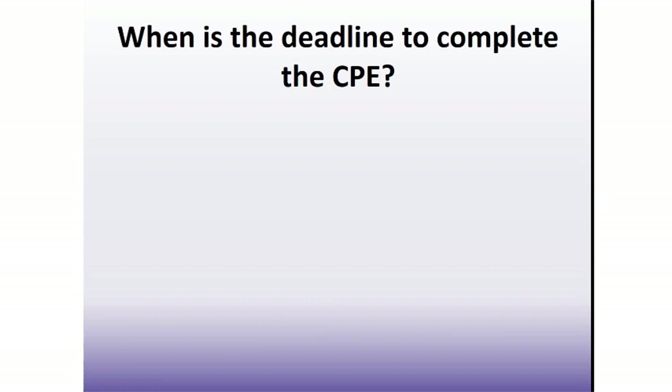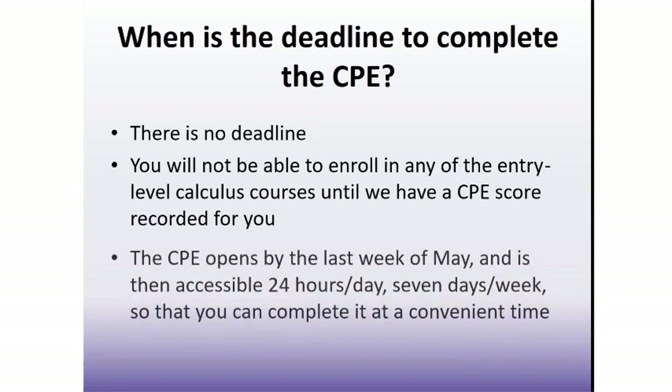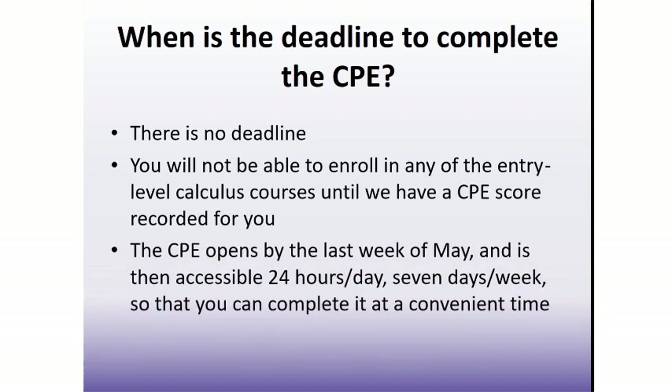Is there a deadline by which the CPE must be completed? There is no actual deadline. However, you will not be able to enroll in any of the entry-level calculus courses until you've completed the CPE. Keep in mind that some sections of courses will begin to fill up, and the number of choices for lecture and lab sections will decrease the further into summer we are. So don't wait until the last minute. The CPE opens by the last week of May each year and is accessible 24 hours a day, 7 days a week, so you can complete it at whatever time is most convenient for you.